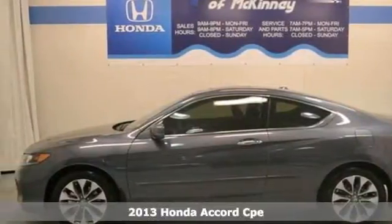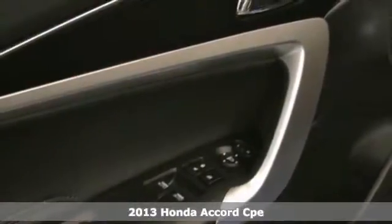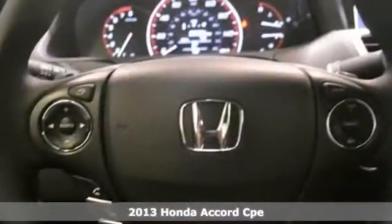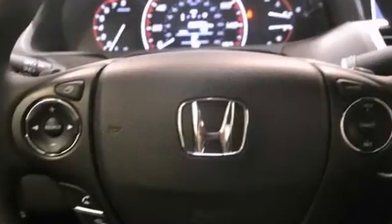Everyone will fit comfortably in this 2013 Honda Accord EX-L. With great features like Brake Assist, Dynamic Stability, and Hill Start Assist, it's sure to please.